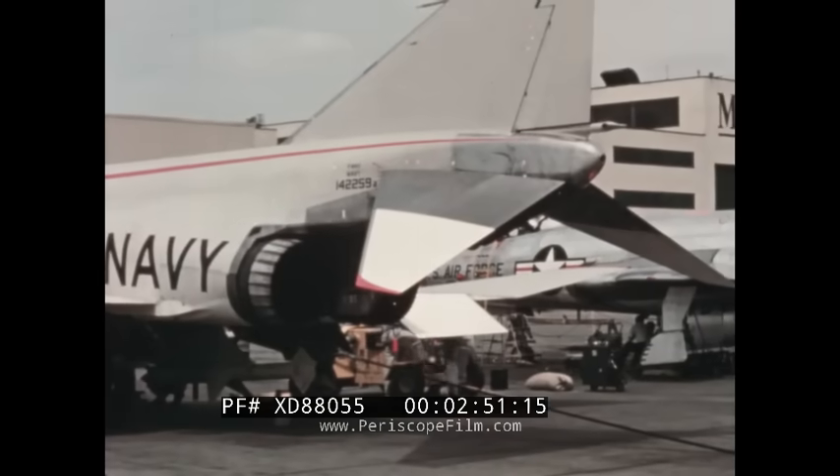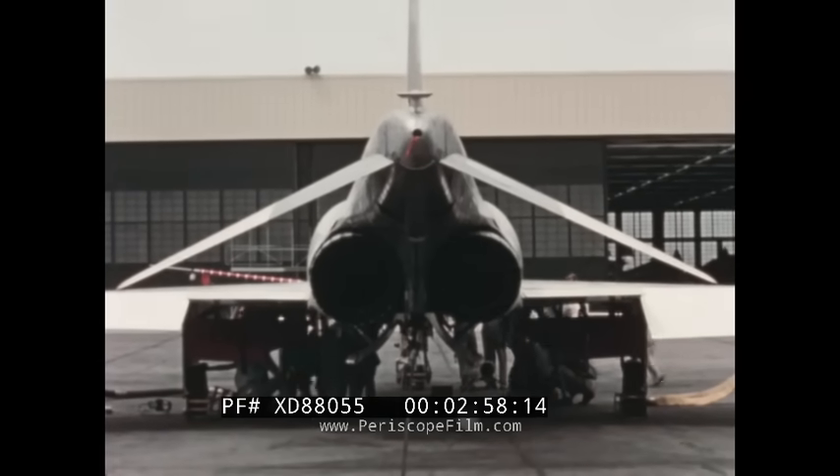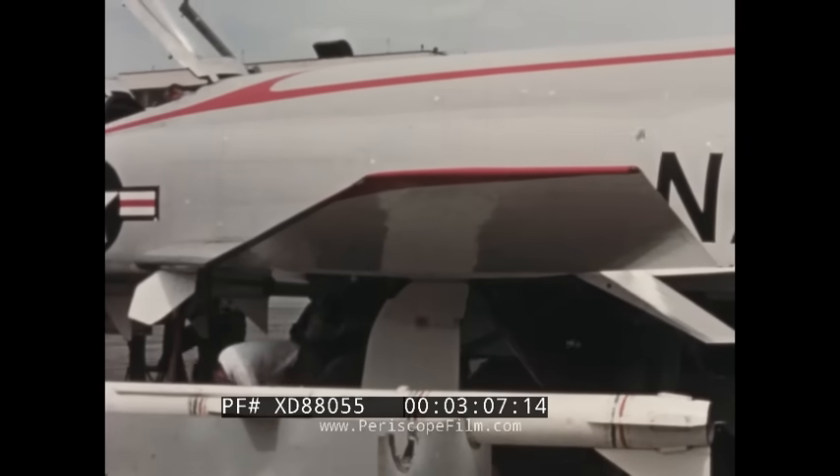High speed tests with a 5% solid steel model resulted in the negative dihedral horizontal stabilizer to ensure excellent longitudinal stability at high supersonic speeds. Positive dihedral was incorporated in the outer wing panels to increase lateral stability, and the vertical stabilizer was enlarged to improve directional stability at high Mach numbers.